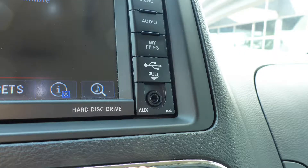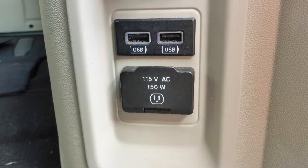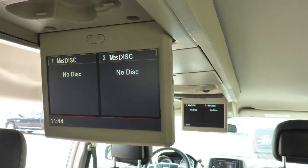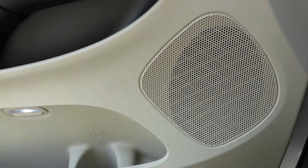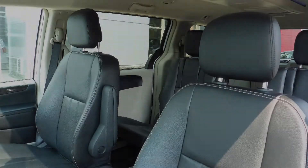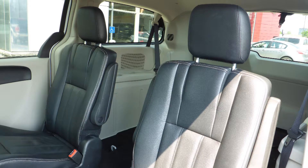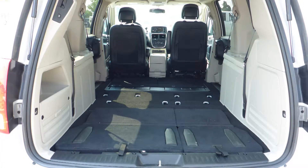Also included are a rear backup camera, an MP3 input jack, a USB port, a 115 volt power outlet, power sliding side doors, a power lift gate, two rear entertainment screens, and six speakers.